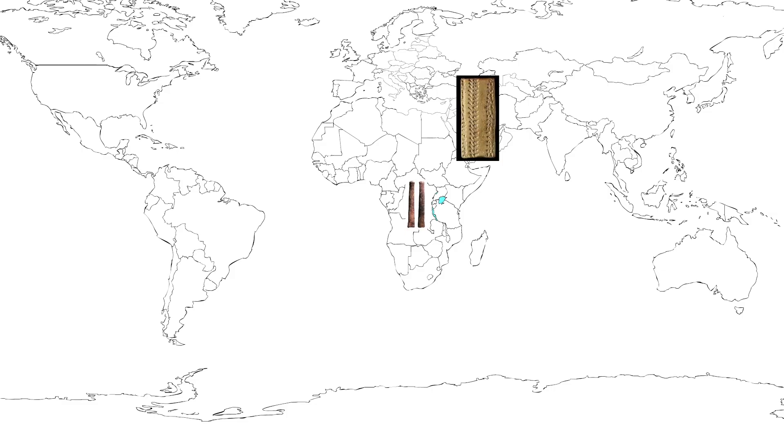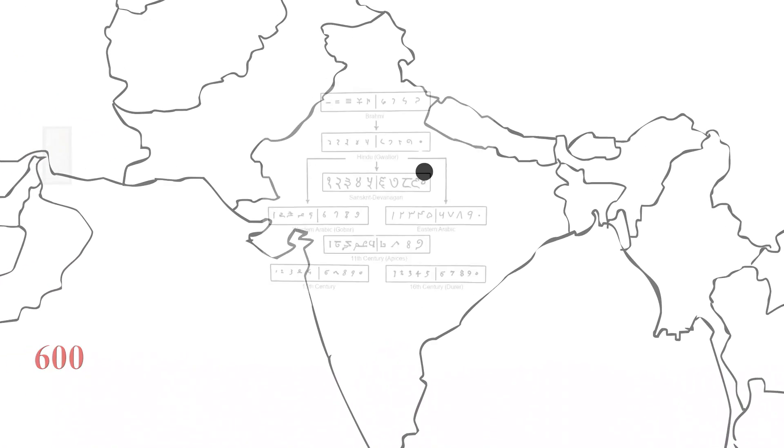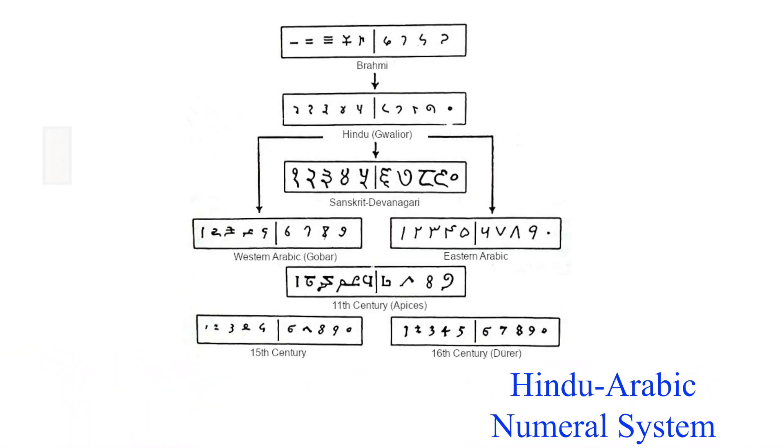Throughout the history of math, various number systems sprung up from different civilizations. All these number systems had different ways of doing arithmetic, but no other system compared to the Hindu-Arabic system. It was developed in India around the year 600, and one key element that this number system had was the number zero.